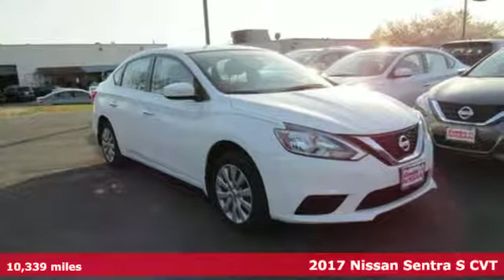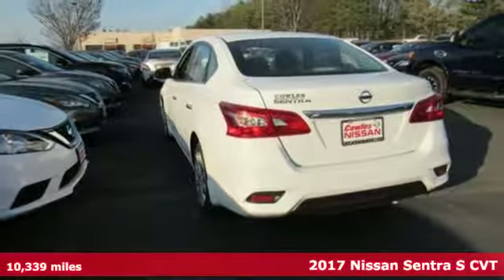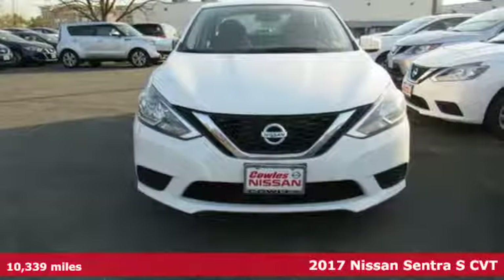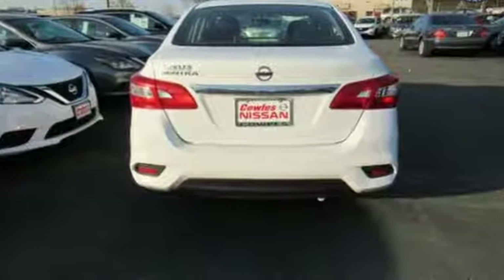Here's the 2017 Nissan Sentra — a playful sedan with stunning looks, value and quality that surrounds you. Make ease of your go-go-go routine with the convenience of keyless entry, cruise control and smart auto headlights.